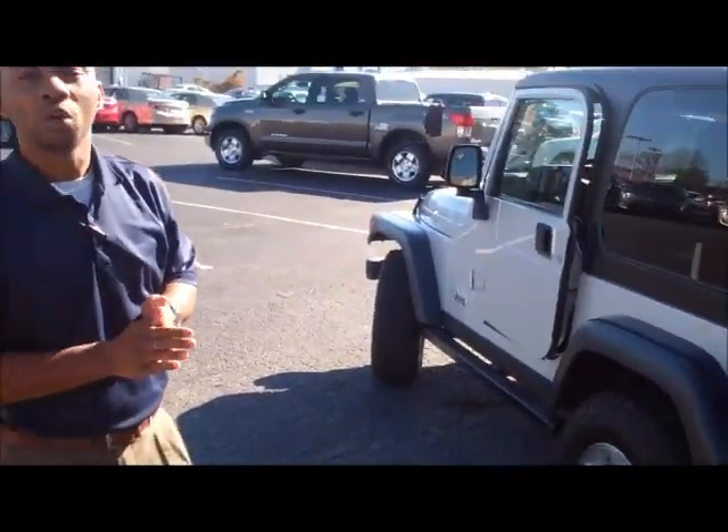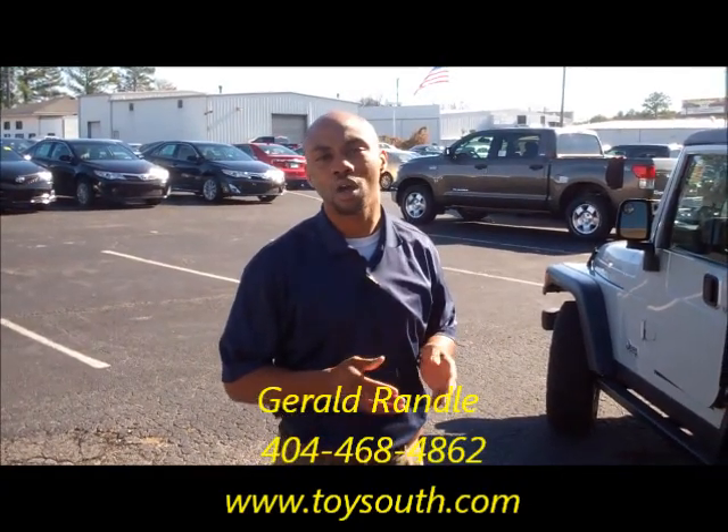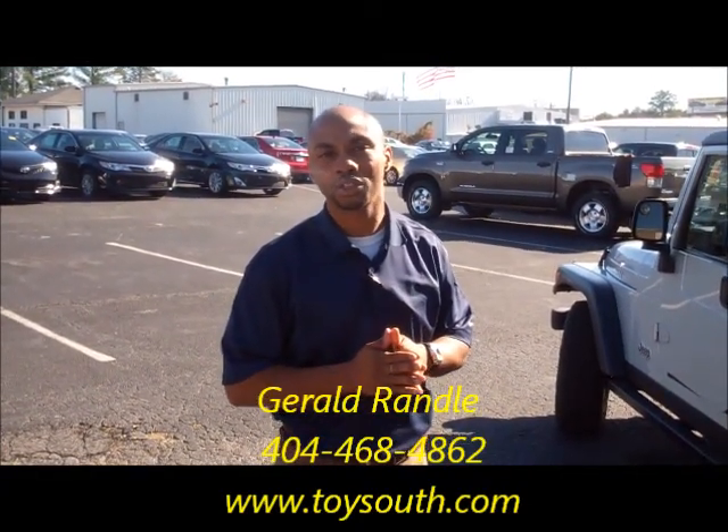And again, thank you so much Tripp for the inquiry. My name is Gerald Randall. I'm looking forward to meeting you, and if you have any questions or concerns, you can give me a call directly on my cell phone or you can email me. Talk to you soon.